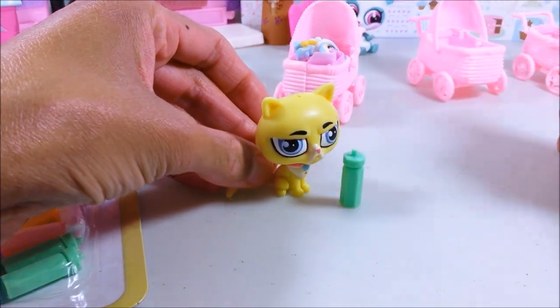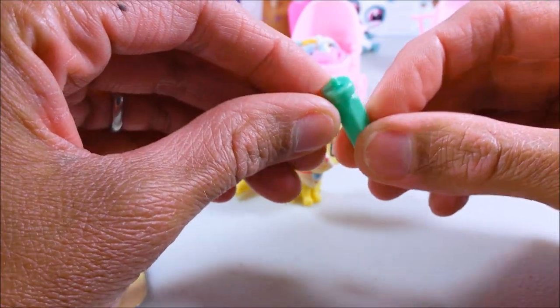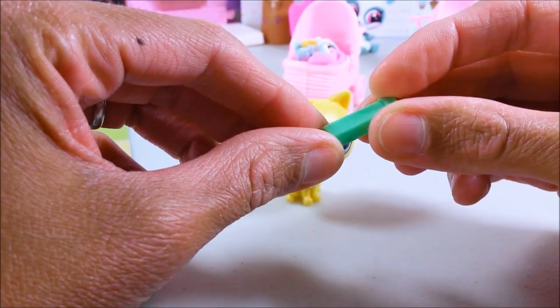Pull one out here — just look at that, that's great. And of course you could decorate it. If you're super creative, you could decorate it and do something really neat.